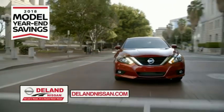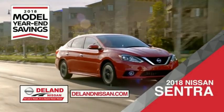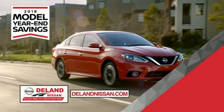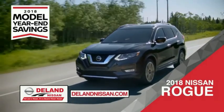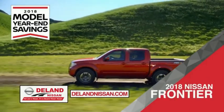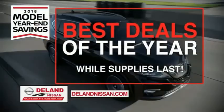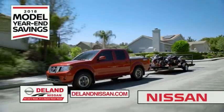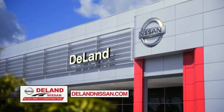Get ready to play big and save big with Deland Nissan during the 2018 model year savings event. Save on the 2018 Nissan Sentra, impressively styled and crafted just for you. Or the family-friendly SUV crossover, the 2018 Nissan Rogue or Rogue Sport. Or work smart and play hard in the 2018 Nissan Frontier Truck. Save big on all 2018 models before the end of the year, but only while supplies last. It's not just a Nissan — it's a Deland Nissan.